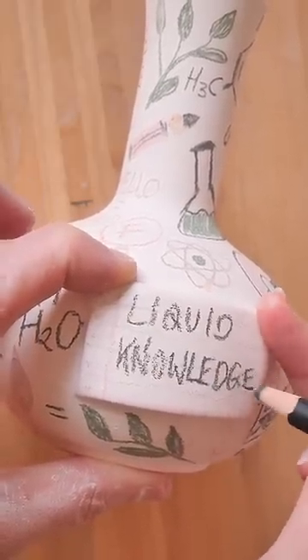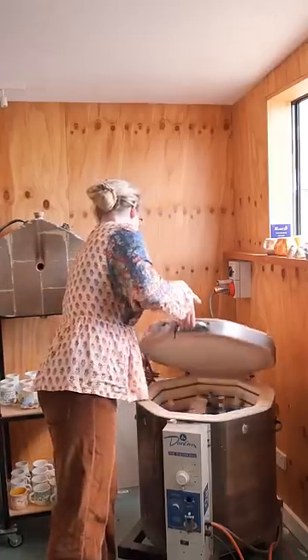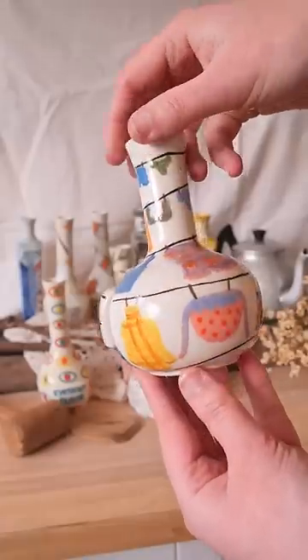My favorite is Wonder Wash, which helps you do all your laundry instantly. Remember Refreshment reminds you to take your meds or about that cup of coffee going cold on the bench.